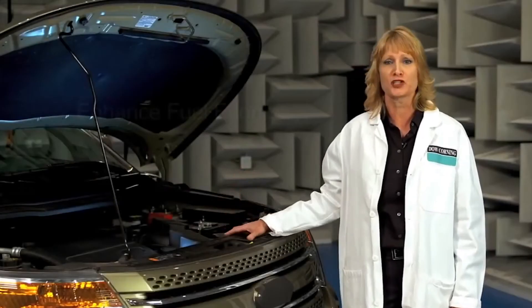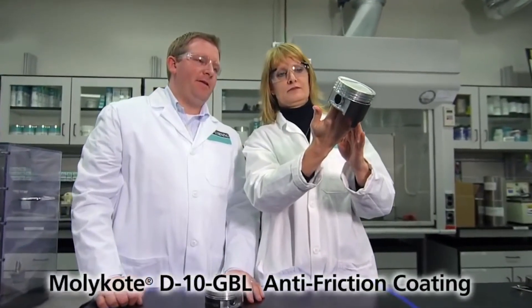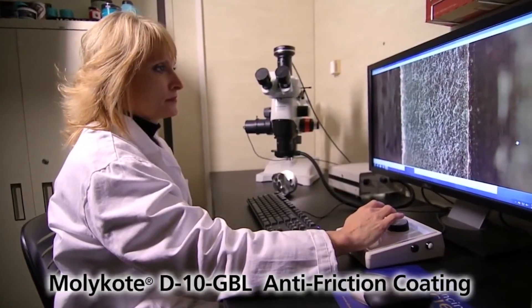In a powertrain, friction control can enhance fuel economy and boost performance. For instance, Mollie Code E10 GBL is an anti-friction coating applied to piston skirts, used to improve overall robustness of the piston design.